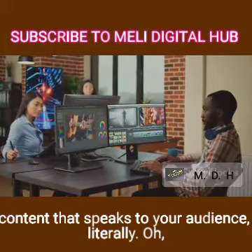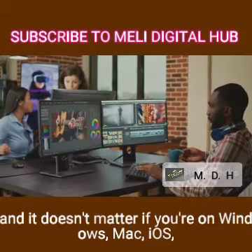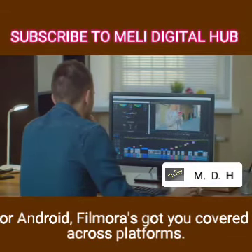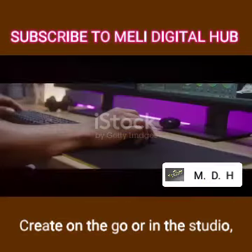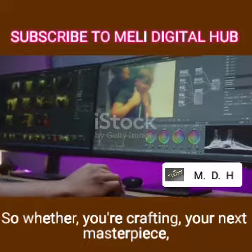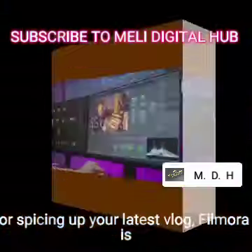It doesn't matter if you're on Windows, Mac, iOS, or Android — Filmora's got you covered across platforms. Create on the go or in the studio, inspire with every frame right at your fingertips. If you're crafting your next masterpiece or spicing up your latest vlog, Filmora is your ticket to standout content.